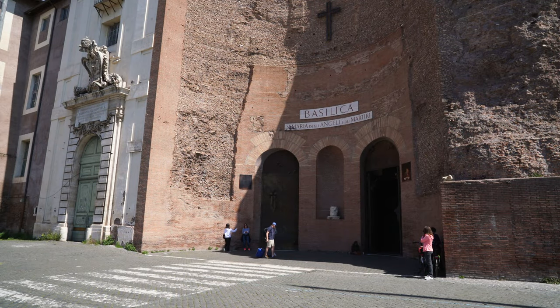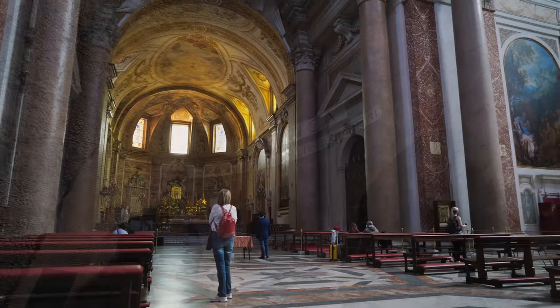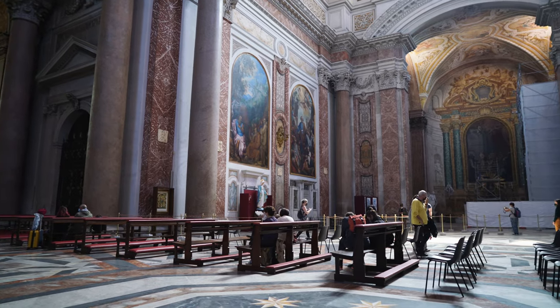Next, we visit the Basilica of St. Mary of the Angels and the Martyrs, an intriguing church built inside the ruins of the Baths of Diocletian. We go inside to offer a prayer but invariably our gaze wanders off to the right.